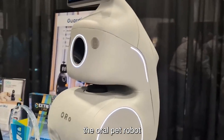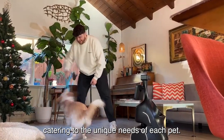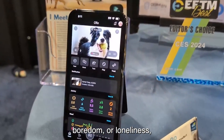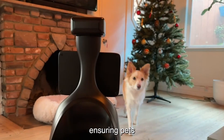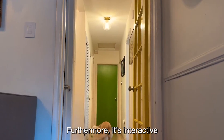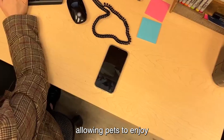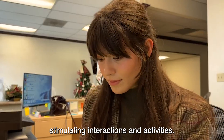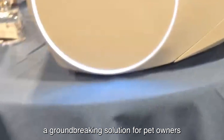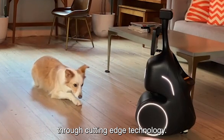This functionality enables the Oro Pet Robot to offer personalized attention and support, catering to the unique needs of each pet. Whether it's detecting signs of distress, boredom, or loneliness, the Oro Pet Robot serves as a vigilant companion, ensuring pets receive the care and attention they deserve even when their owners are away. Furthermore, its interactive capabilities foster engagement and enrichment, allowing pets to enjoy stimulating interactions and activities. Overall, the Oro Pet Robot represents a groundbreaking solution for pet owners seeking to enhance their furry friends' quality of life through cutting-edge technology.